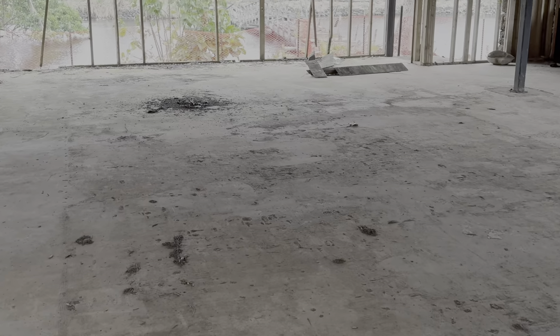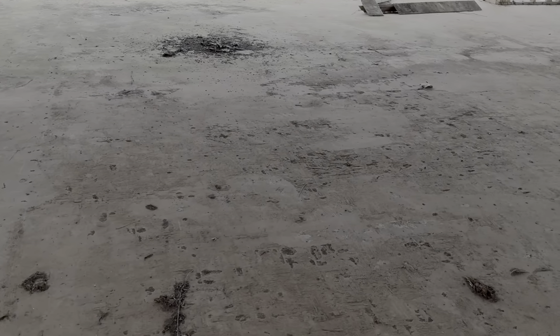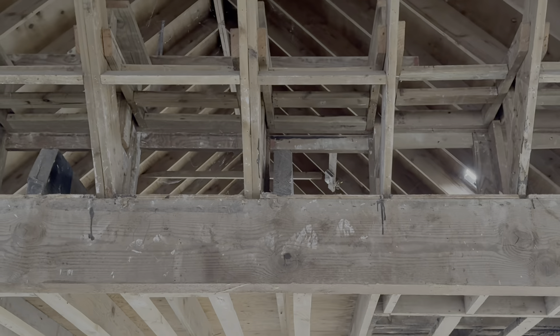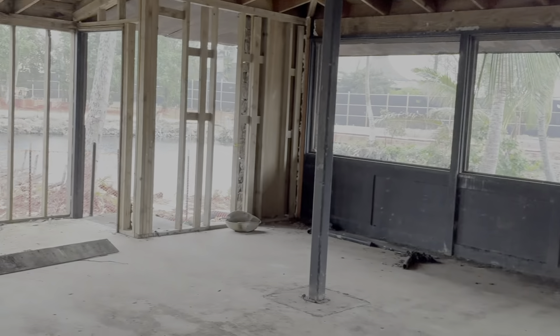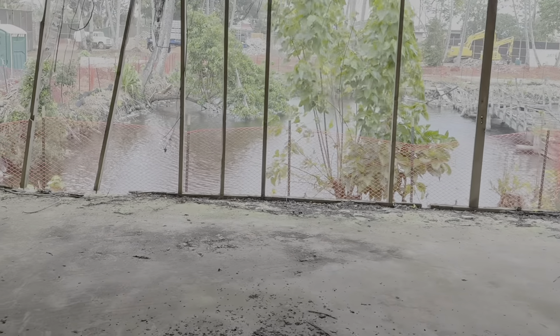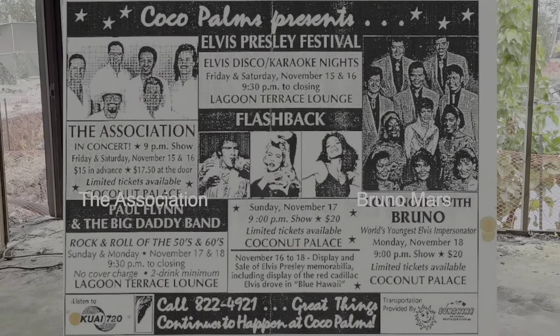Down at this end of the Queen's Palace, this was a stage. Up here they would have lights and everything to shine on the entertainers. Everybody and their uncle played here.